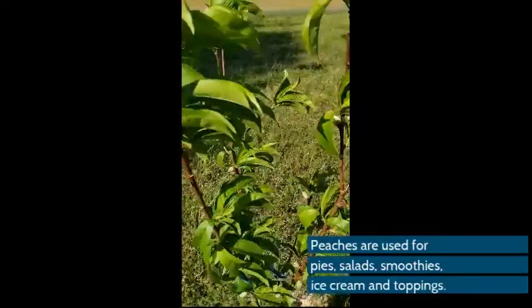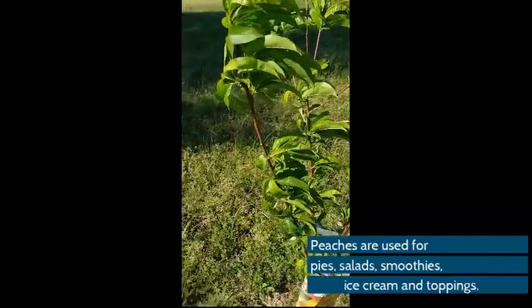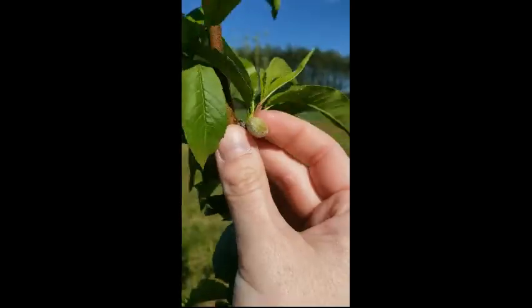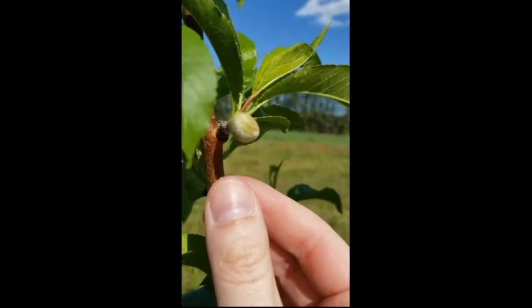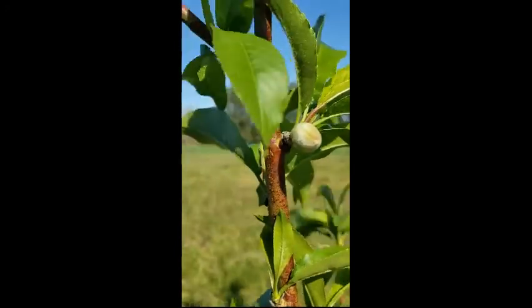Earlier this year, it had beautiful red flowers. And from those flowers, the petals fell off, and then these little buds came on. This is actually a peach. If you look closely, you can see the fuzz right on there.